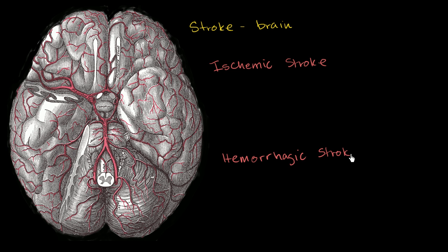If I just define ischemia and hemorrhaging, you'll have an idea of how these strokes are different and how they interrupt blood flow to different parts of the brain. From the videos on stenosis, ischemia, and heart attacks, you know that ischemia is a lack of blood flow to certain body tissues. So an ischemic stroke is actually very similar to what we saw in a heart attack, except it's occurring in a blood vessel in the brain, not a coronary blood vessel.